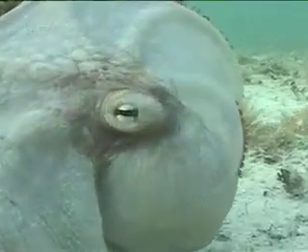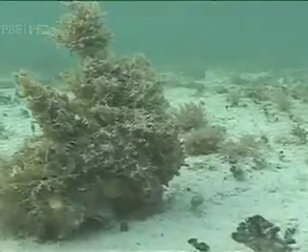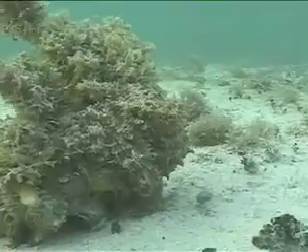There it is. Whoa. Isn't that amazing? This animal was completely camouflaged on that rock, and suddenly it was there.